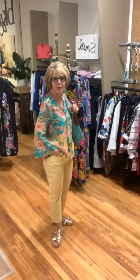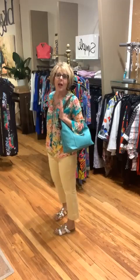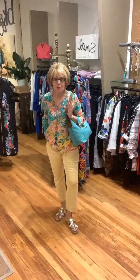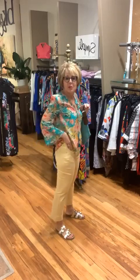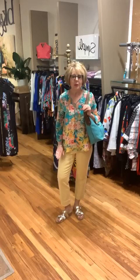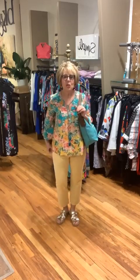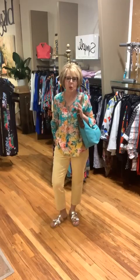I love these colors! This top is called the Bermuda print - beautiful turquoise mixed with lemon, shades of pink and coral. These Tribal pants are so comfortable - fabulous pull-on pant with pockets, great stretch, a little kick flare. This beautiful light lemon yellow is so pretty - we have a lot of shades of gold and yellow in the store because it's such a big color this season.